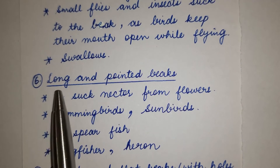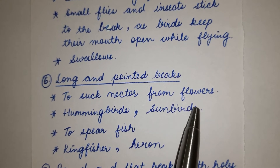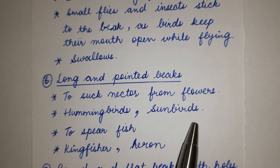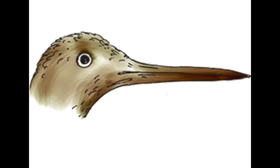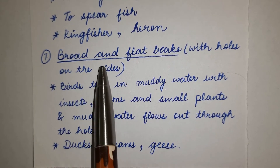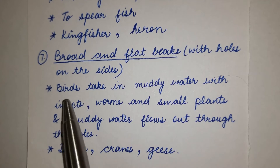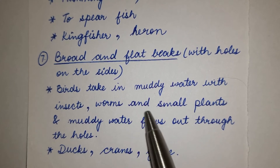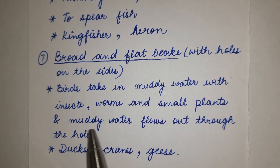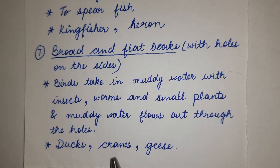Number 6: Long and pointed beaks — used to suck nectar from flowers. Examples: hummingbirds, sunbirds. Also used to spear fish. Examples: kingfisher, heron. Number 7: Broad and flat beaks with holes on the sides — birds filter muddy water with insects, worms and small plants; muddy water flows out through the holes. Examples: ducks, cranes.